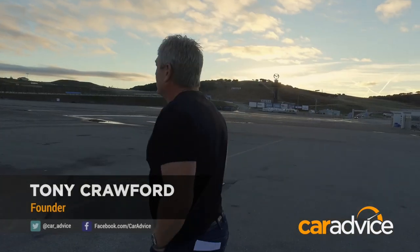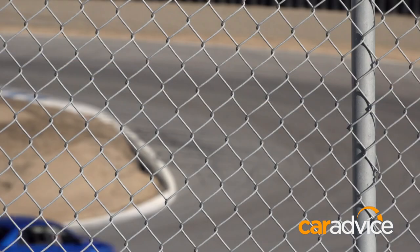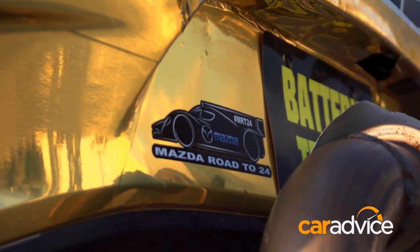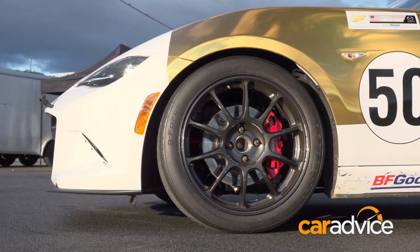But the chance to go back in an attempt to slash a few tenths off my lap time on a corner by corner basis — well, that's pretty much impossible. Unless, of course, you're prepared to put your hands deep in your pockets and hire a full-blown cup racer.